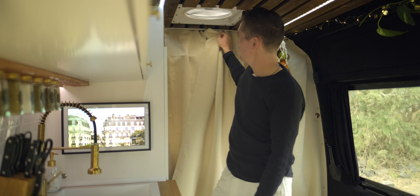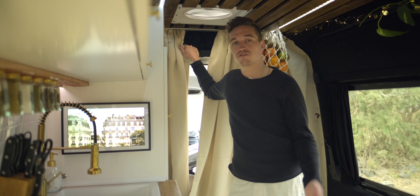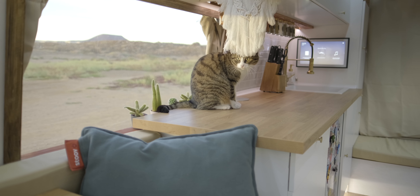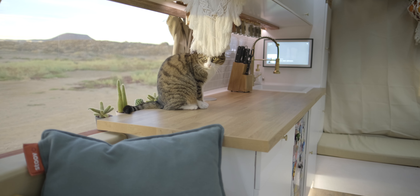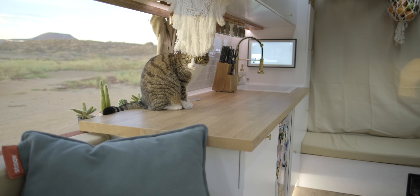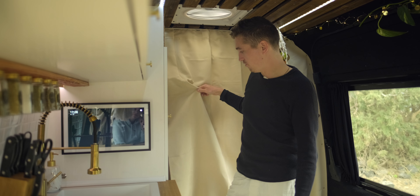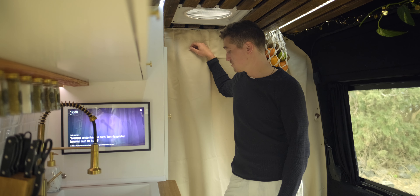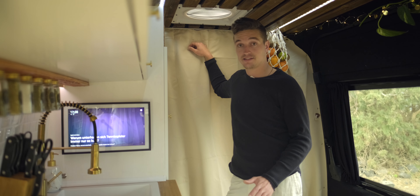Hier oben gibt es noch etwas Stauraum – Surf-Ponchos, ein bisschen Kamera-Equipment und so weiter. Wir haben Thermo-Vorhänge, die bisher ihren Job gut erfüllt haben. Wenn es vorne warm ist, machen wir die zu und hinten im Hauptbereich bleibt es relativ kühl.